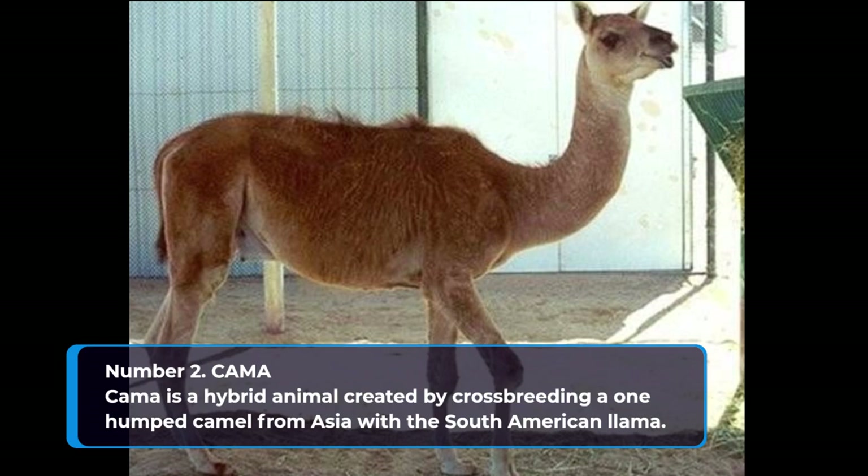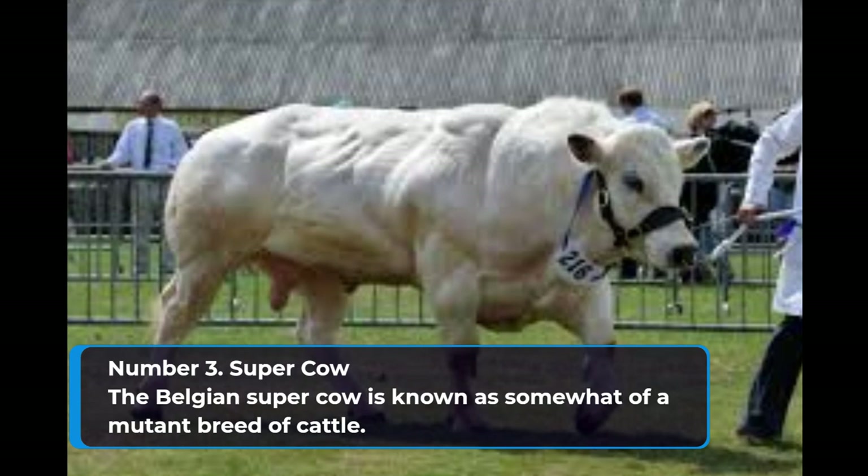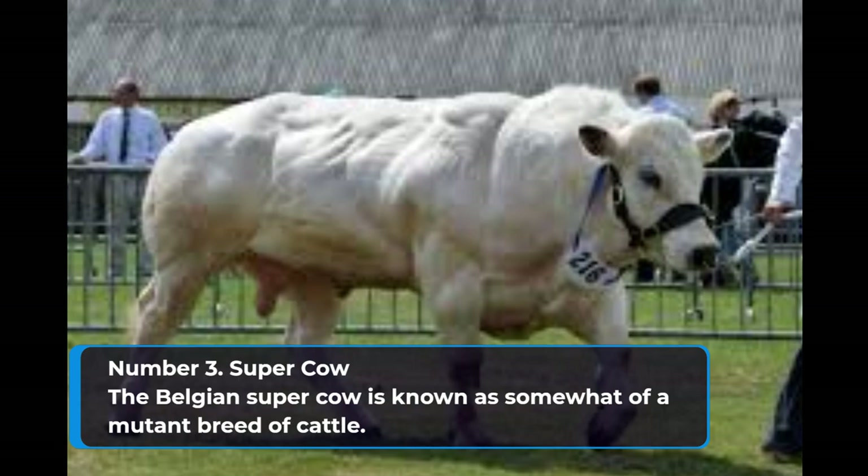Number 3: Super Cow. The Belgian super cow is known as somewhat of a mutant breed of cattle. Its origins date back to the 1800s when Belgian scientists and farmers decided to breed native cattle with short horn cattle. Over time, the breeders would select the biggest and strongest animals of each variety and breed them together.